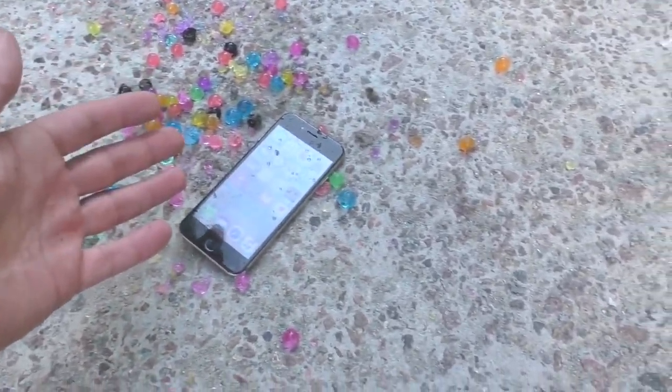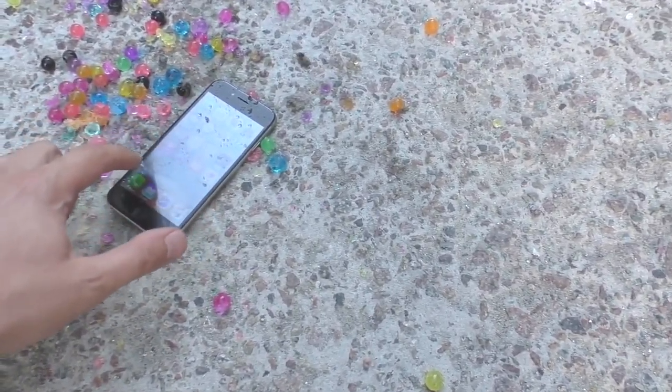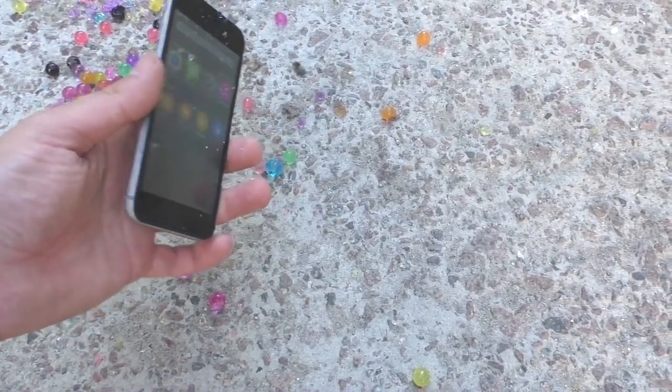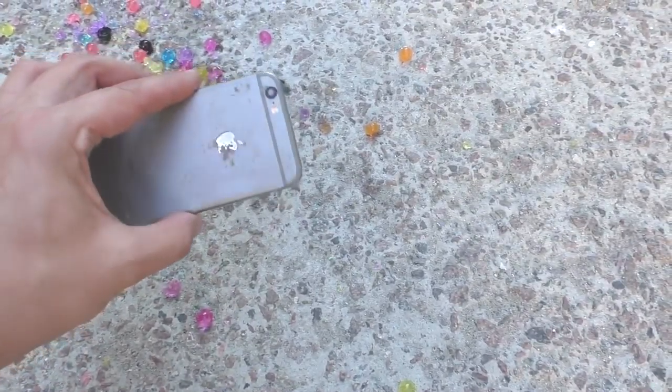Tell me in the comments your ideas, or pick the most crazy one if there are some. And looks like that's it for today. Do not forget to hit that subscribe button. And guys, stay tuned.